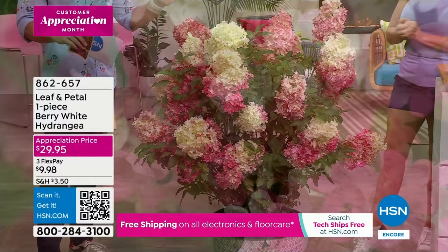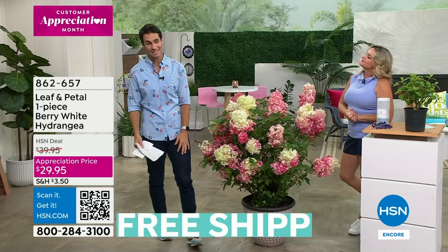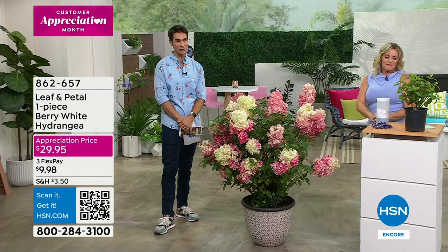There's something about the vertical look and the conical shape — it's like an explosion, like fireworks, just like a celebration. This thing is really remarkable. On an appreciation price for customer appreciation month, it's under thirty dollars — $29.95. Take advantage of those flexible payments, and maybe you're starting for the very first time — not a bad place to start.